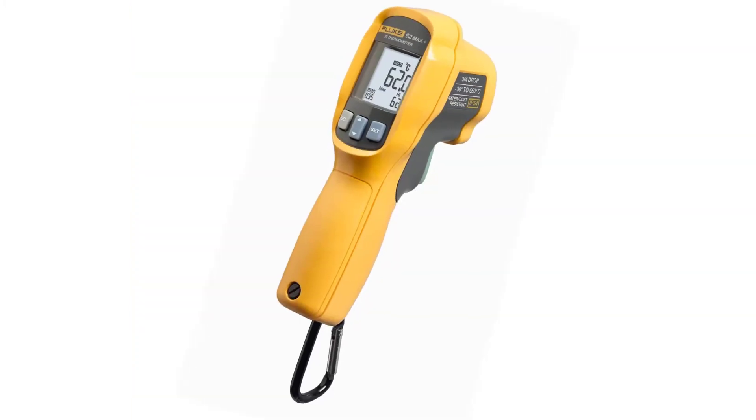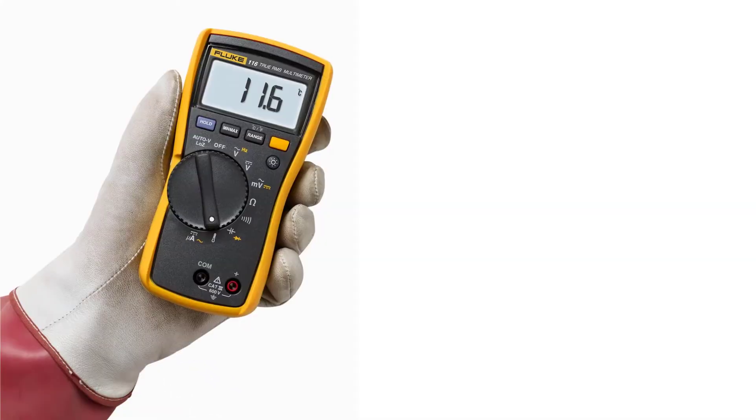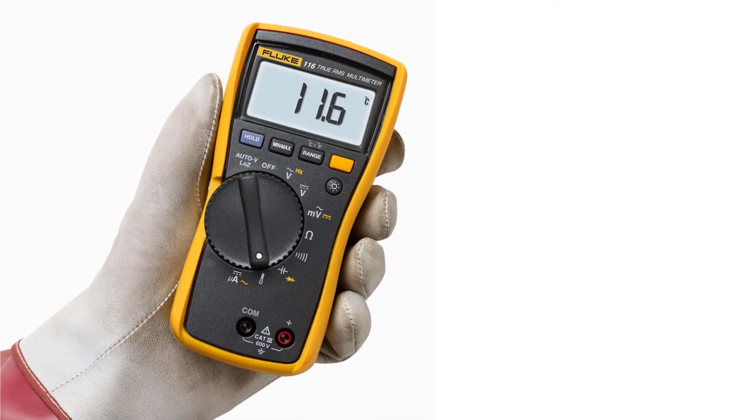The thermometer measures temperatures from minus 22 to 932 degrees Fahrenheit and it offers impressive accuracy. You'll be able to get the minimum, the maximum and the average temperature readings.